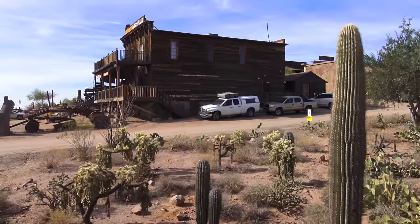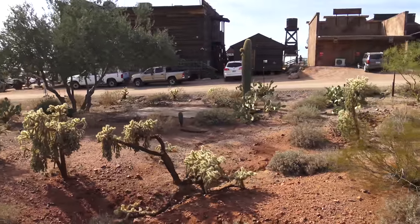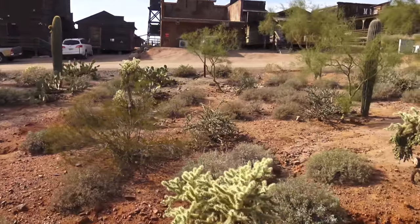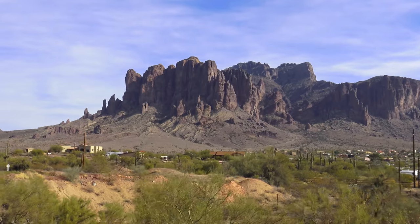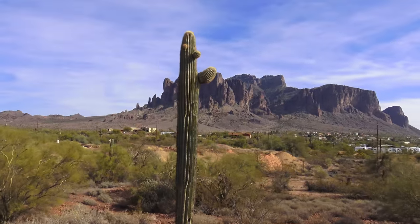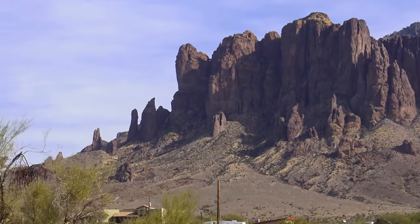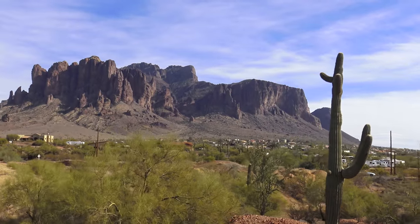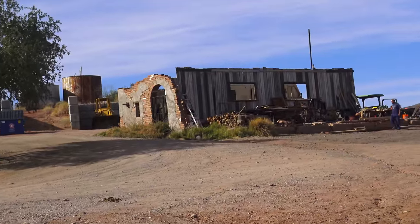A little bit of history: the original Goldfield only lasted five years before it started to die down when the gold vein played out. After that, it survived on and off until around 1926. And that's, of course, Superstition Mountain, which the Apache considered haunted and sacred at the same time. Check out all the cacti.